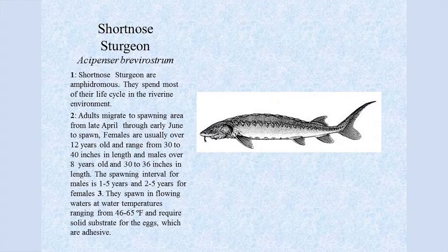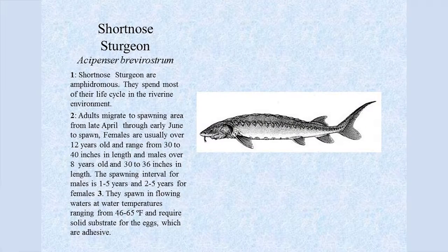Short-nosed sturgeon were originally considered amphidromous, meaning they spend most of their life cycle in the river system, even though they're found in the brackish and marine sections. They were not thought to migrate between river systems — though that's not true anymore. Adults migrate to spawning areas from late April through early June. Females are usually over 12 years old, ranging from 20 to 40 inches, and males over 8 years old and 36 inches. The spawning interval is 1 to 5 years for males and 2 to 5 years for females. They spawn in flowing waters at temperatures ranging from 46 to 65 degrees and require a solid substrate for the adhesive eggs.